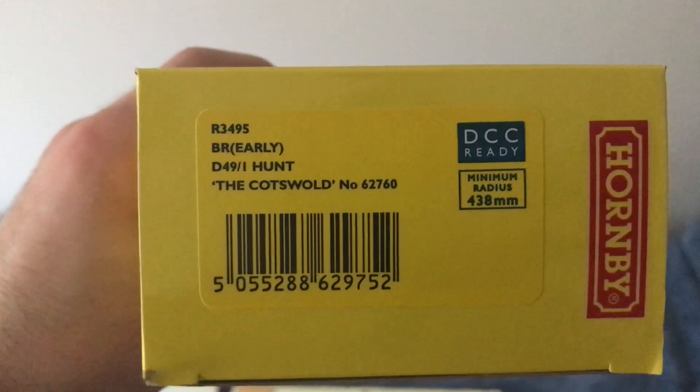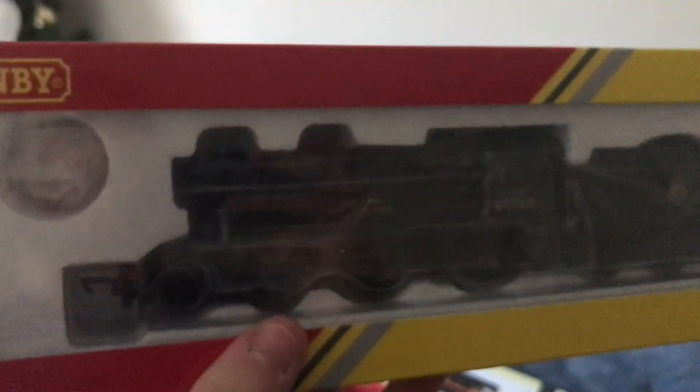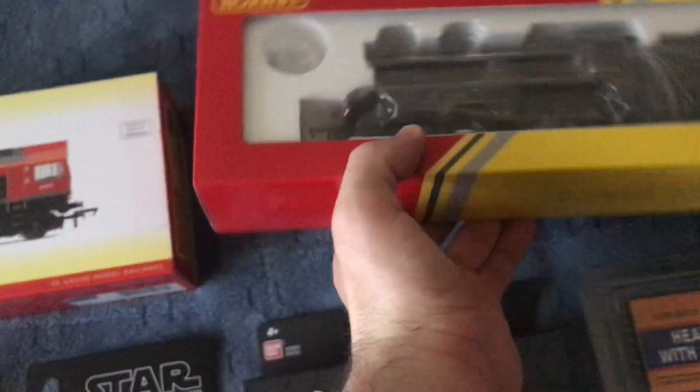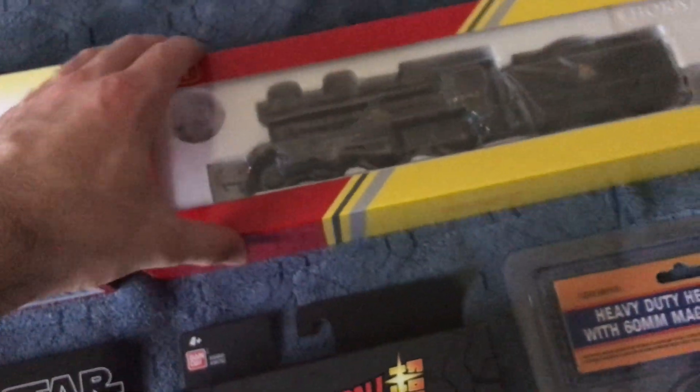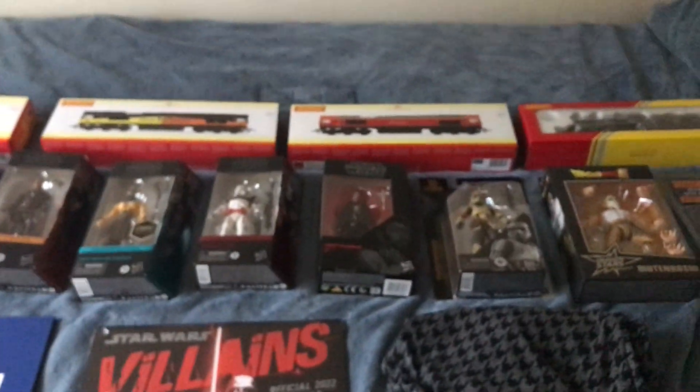It's number 62760, The Cotswold — named after the place I went to for my Christmas holiday, the Cotswolds. Now I have The Cotswold, I can't wait to run that on my track as well as my two diesels and my black Prairie. Out of all the Christmas presents, these four are one of my favorites.